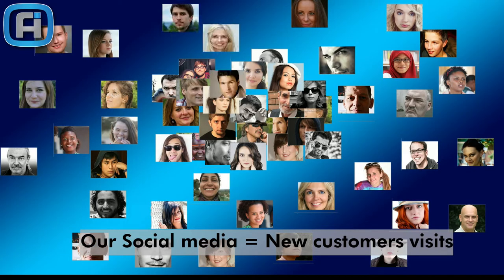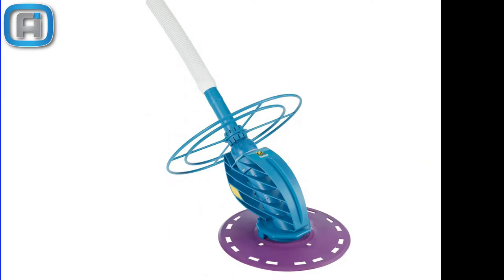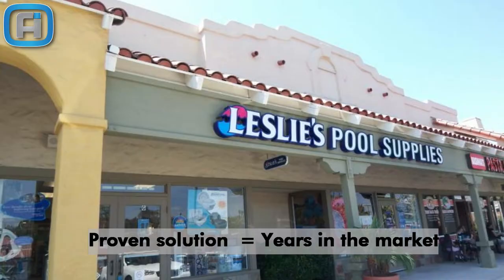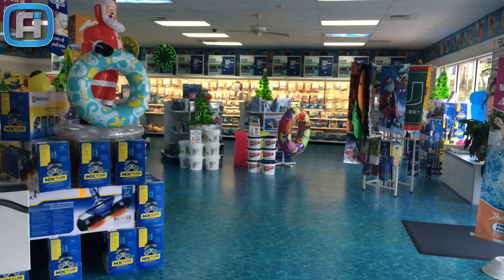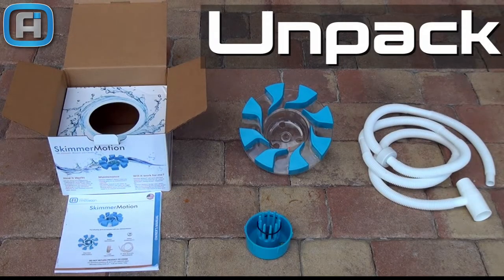It's compatible with all suction side cleaners. Our product has very little competition — it's a proven solution, with thousands sold since 2013, and hundreds of stores have been selling it for years. It's easy to install and very reliable, with no moving parts.